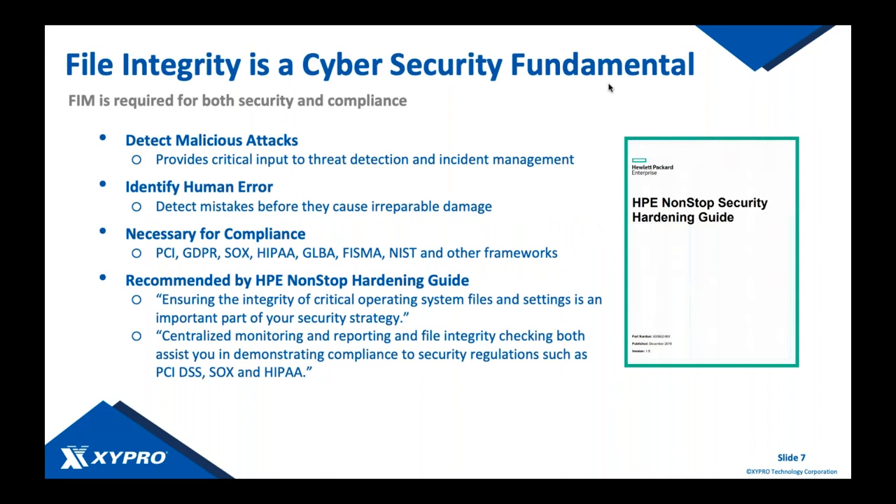File integrity monitoring is a security fundamental. It requires you to detect malicious attacks very early in the attack cycle, and it's a critical input to more complex and comprehensive types of analytics required for security intelligence. Without file integrity monitoring you'll be missing a big piece of the picture. It's one of the very first things I recommend when people ask where to start in protecting their environment.